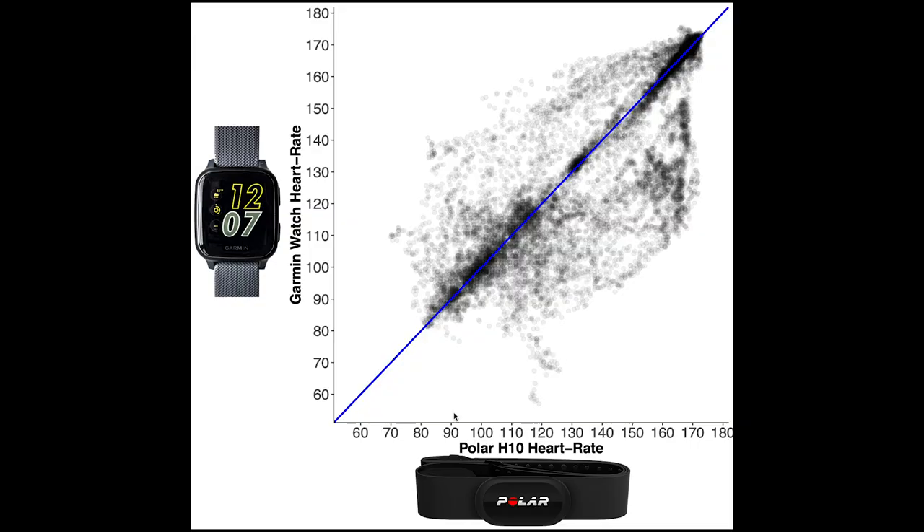Now let's take a look at how these results compare to the new results I obtained when changing the settings to every-second recording. This is a similar plot with the heart rate according to the Polar H10 on the horizontal axis and the Venue SQ on the vertical axis. What we see now is that there are many more points along this blue line and far fewer points away from it. There is a cloud of points again here that is not along the blue line, but overall there are relatively many points along it compared to before.